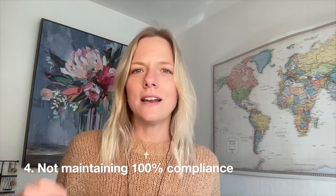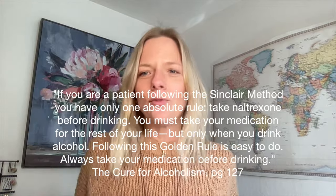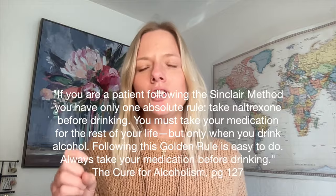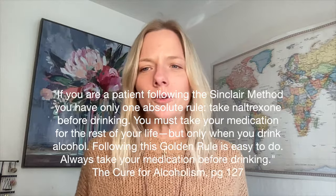Mistake number four is not following the Sinclair Method protocol 100% of the time — in other words, not being compliant with the medication and the protocol 100% of the time. In The Cure for Alcoholism, there's a whole section on this called the golden rule of the method. It says: if you are a patient following the Sinclair Method, you have only one absolute rule — take naltrexone before drinking. You must take your medication for the rest of your life, but only when you drink alcohol. I've had the opportunity to work with hundreds of people using this protocol as a coach over the last several years.